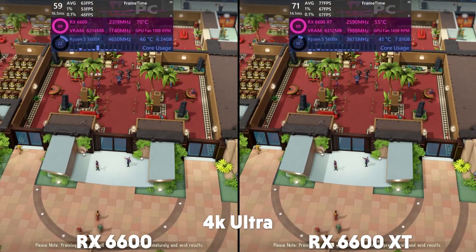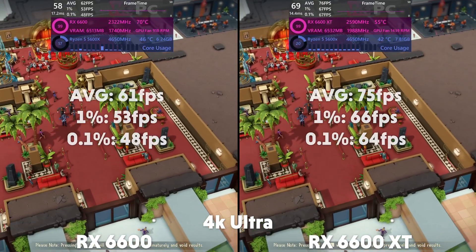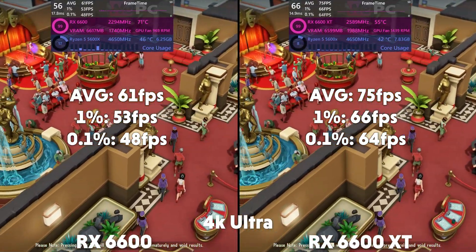And then at 4K, the 6600 averages 61 FPS with a 1% of 53 and a 0.1% of 48, with the XT averaging 75 FPS with a 1% of 66 and a 0.1% of 64.